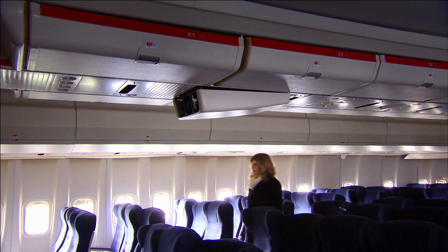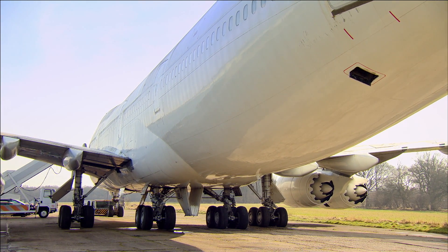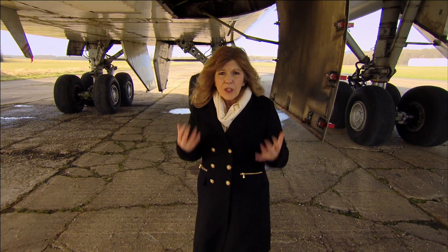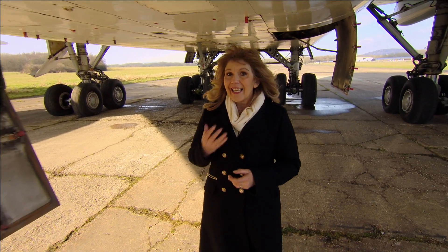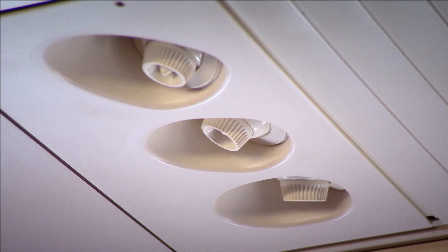But if the air is sucked — germs and all — through the floor, where does it go? Back into another section of the cabin? Well, no. Actually, around half of the cabin air is expelled through vents. The other half is then routed through HEPA filters — the same filters found in hospitals and operating theatres to keep the air clean and bug-free. That clean filtered air is then mixed with the same quantity of fresh air from outside the plane, and that's what comes out of the vents above your seat.